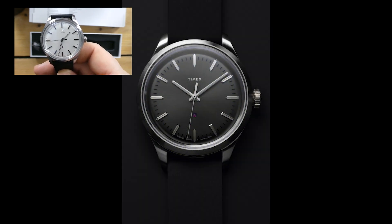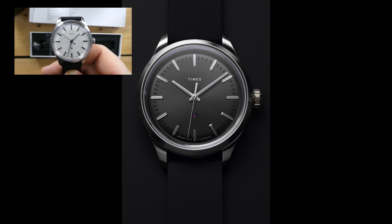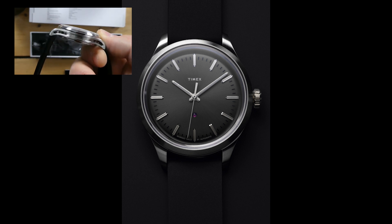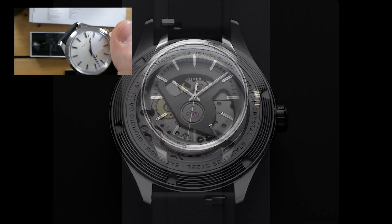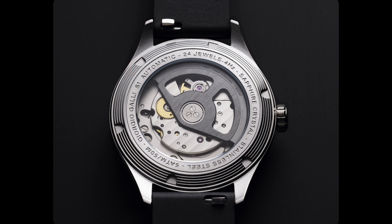Beautiful watches at 38mm, and you still get the Miyota 9039 in this watch — so it does hack, it does hand-wind, and there is no ghost 8-position. They have paid attention to every detail here. It even gets a custom rotor, so the rotor on this 9039 is custom to Timex — basically their own rotor — so it doesn't look like a standard 9039 when you turn it over. It actually looks a little different from the 9039s we see from tons of microbrands.